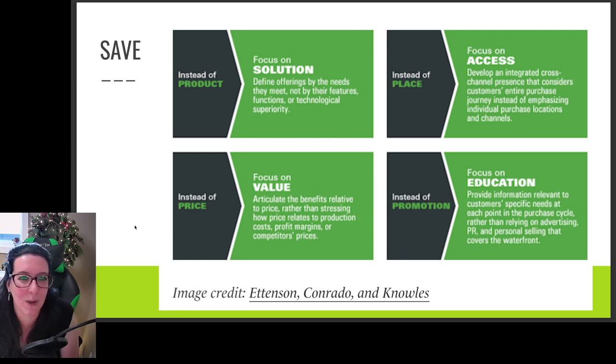Instead of 'place,' it's about 'access.' More and more companies don't have a physical brick-and-mortar retail location, so it's really about giving the customer access to goods or services wherever they are. Think about distribution channels — companies like Amazon delivering to your door, or grocery stores doing delivery with the option to simply pick up your groceries by parking outside. It's all about access, not placement.